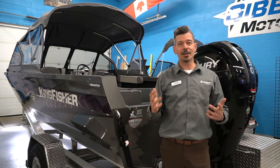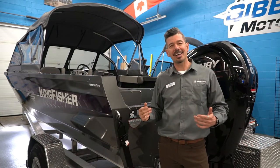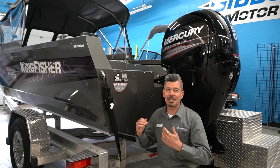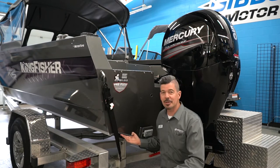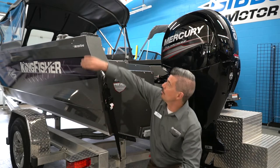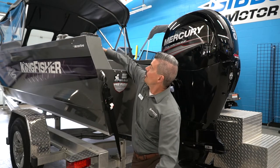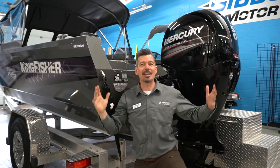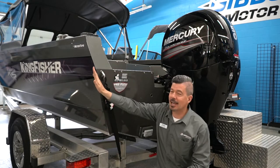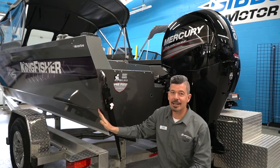Let me tell you a little bit more about Kingfisher and how they make and design this boat. You're looking at a heavy gauge welded aluminum boat. We have a one-piece bottom and one-piece sides. This side comes all the way around and folds all the way around using a great big bending machine that can handle all of that.